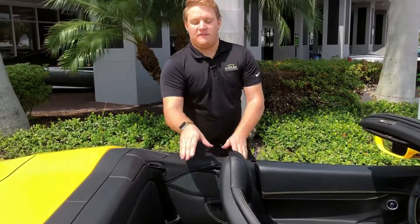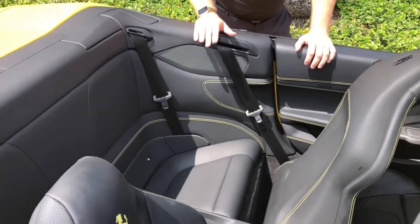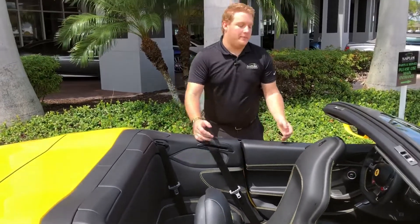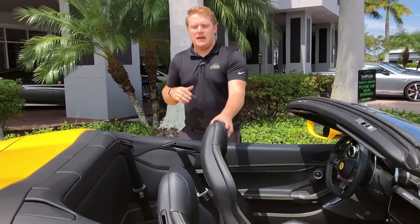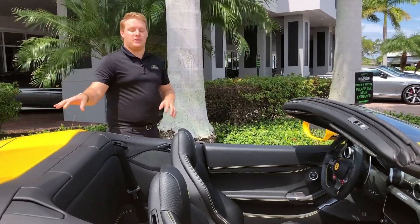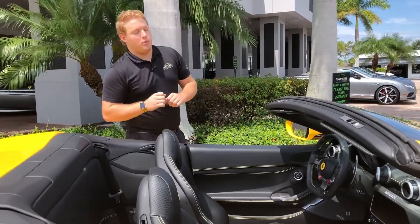In the Portofino you do have a back seat, though I'm not sure many adults will fit back there — even some small kids might have a tough time. But it's the perfect place to put a bag of groceries, a backpack, or a duffel bag, just giving you a little extra space. Especially with the top down limiting your trunk space, having that bit of backseat room makes the car that much more usable.